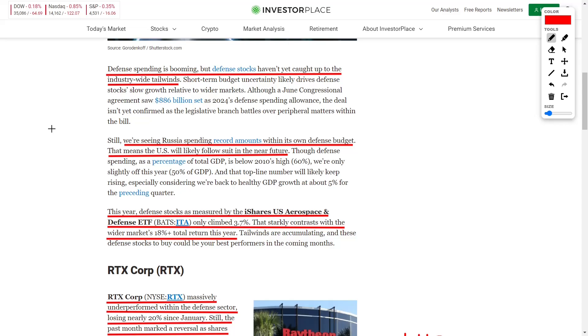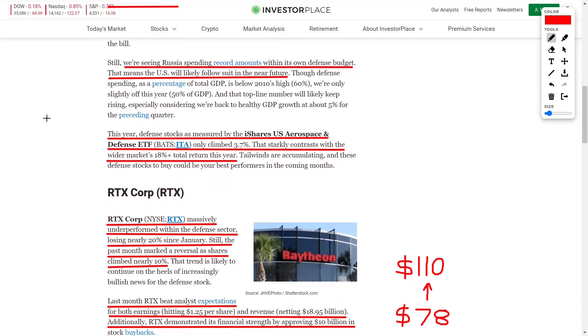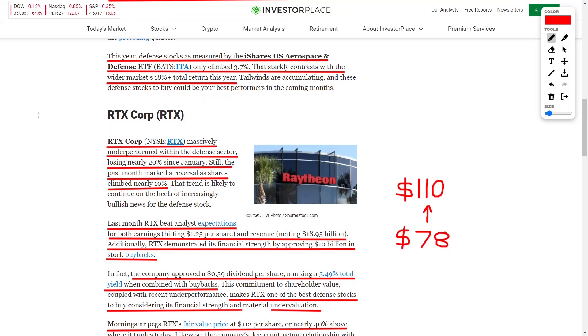Despite the defense spending boom, some defensive stocks haven't really surged yet due to the tailwinds. We've seen Russia spend record amounts of money on their military budget, while the United States will follow suit in the near future. This money is going to pour into defensive contractors tracked by the iShares US Aerospace and Defense ETF, ITA. There are many other phenomenal ETFs that track defensive and aerospace stocks worth researching.